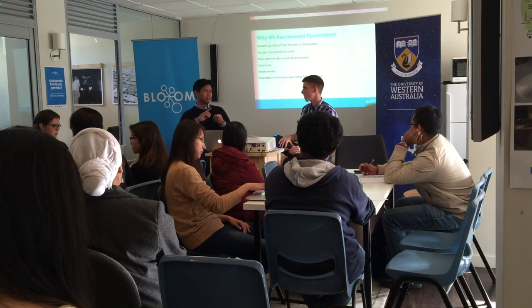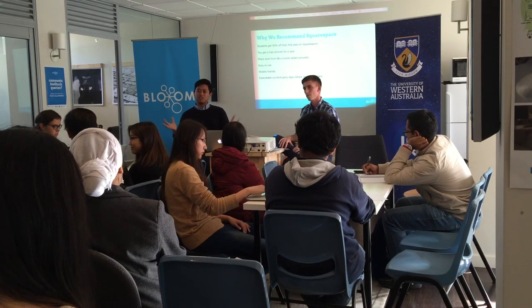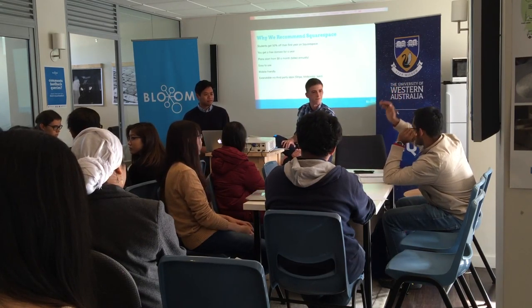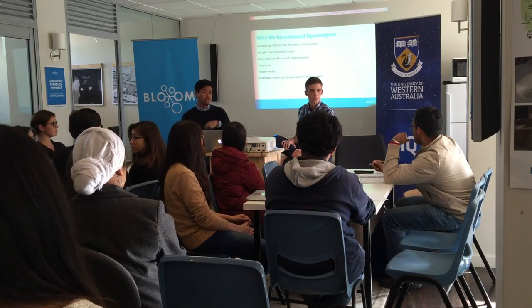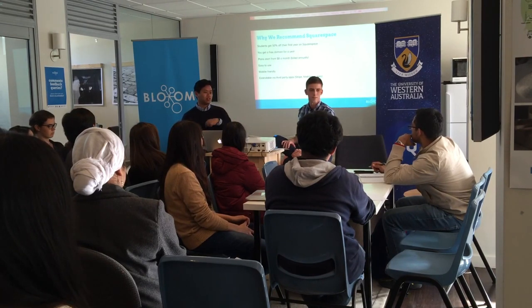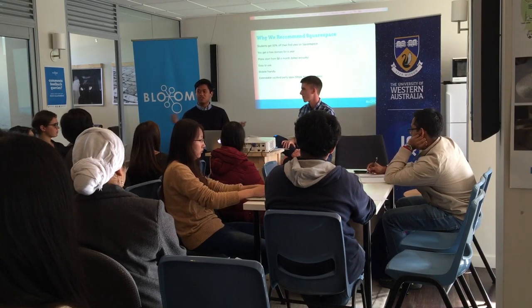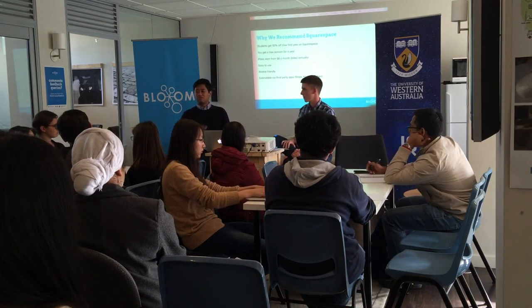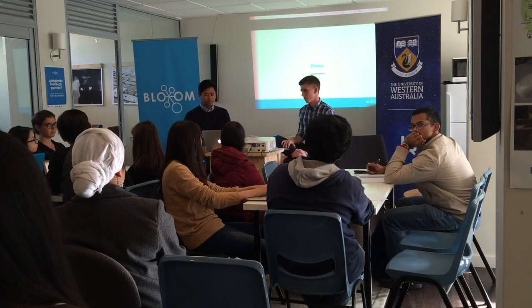So the four steps — domain, hosting, design, and content — are more like how you create a website traditionally. With Squarespace, it's all a hosted solution in one. If you already have a domain, you can transfer it into Squarespace. You can also get email through your domain — for example, you can have an email at taufik.me, connected right through Squarespace.